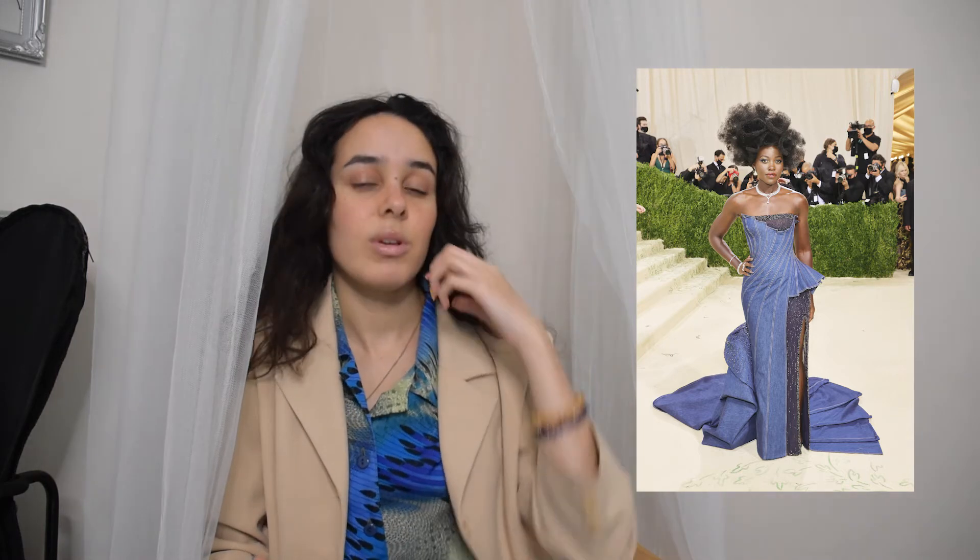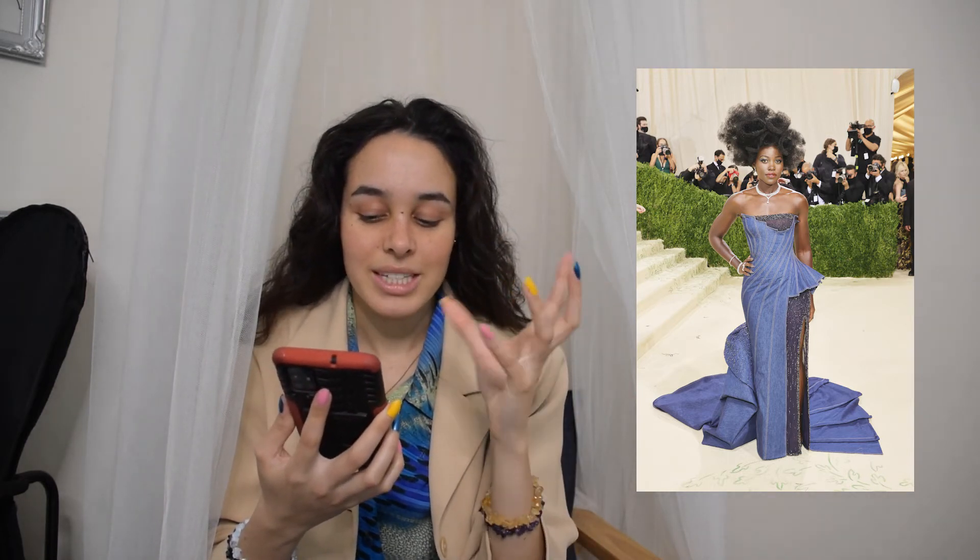Lupita Nyong'o in Versace. She did a mixture of things — the denim on denim is apparently a reference to the use of denim in American culture, which I'm glad they incorporated. I also noticed the old Hollywood silhouette, which is a very nice element, and apparently her hair was also a reference to a particular artist. I really like the combination of all these different pieces of American history woven together. I think she did a phenomenal job and the style looks amazing on her.